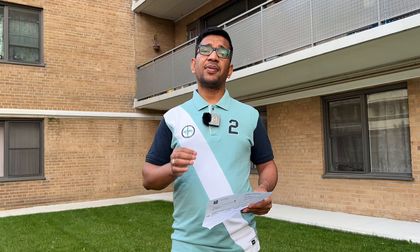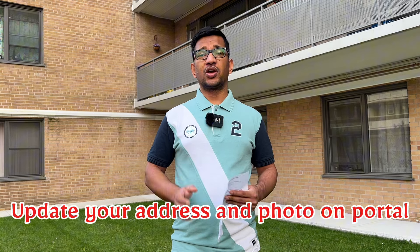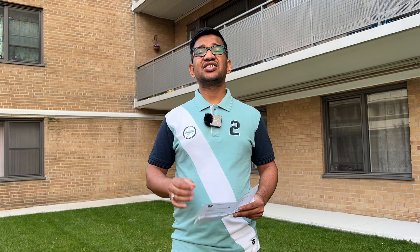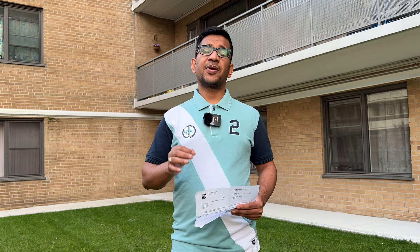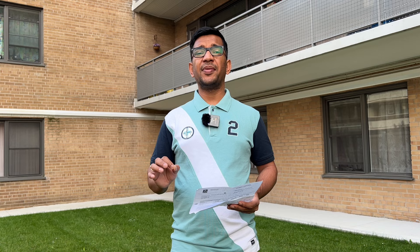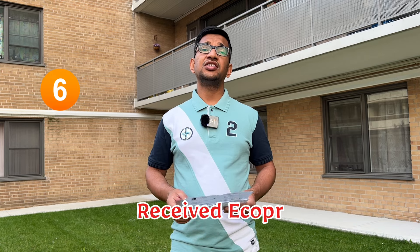When you go to the portal, you have to upload your address and your photo. Make sure to follow the correct photo dimensions and size, otherwise it can cause delays in processing. In our case, we uploaded our photo and address on the 14th of May, and within 2 days we received our eCoPR, which you can download from the IRCC portal.